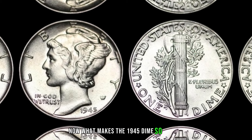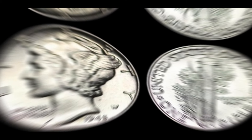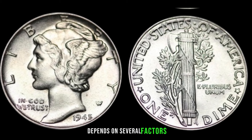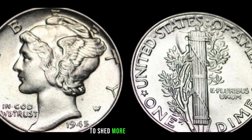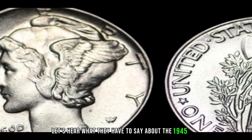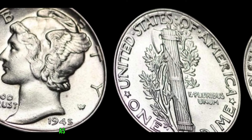The potential value of your 1945 one-dime coin depends on several factors. First, check its condition — coins in better condition often fetch higher prices. Next, take a look at the mint mark, as certain mint marks can significantly increase the coin's value. Coins minted in Philadelphia, Denver, and San Francisco may have different values. Also keep an eye out for any minting errors, as these can make your coin even more valuable.